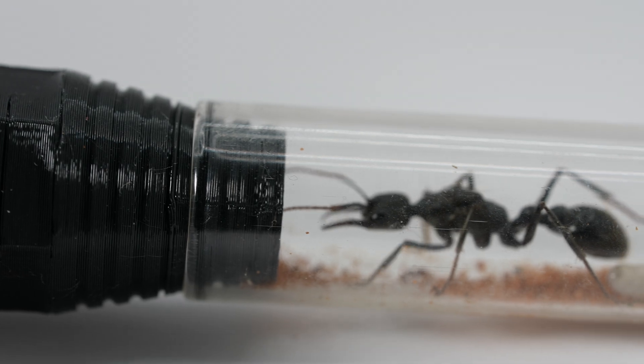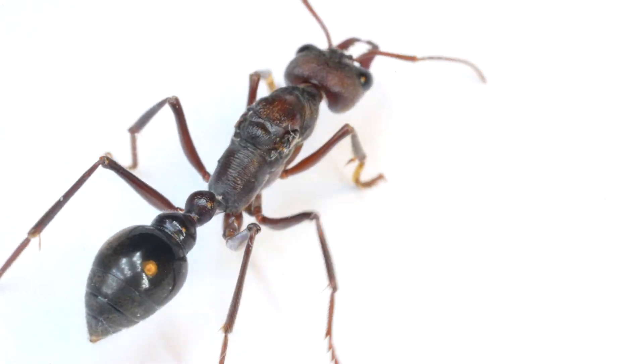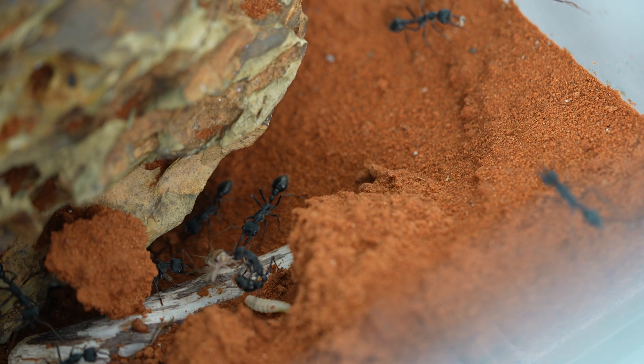This type of bull ant is actually one of the most dangerous ants in the world. They are known for their venomous sting, which is potent and can cause severe reactions resulting in hospitalisation. We'll watch later how their sting incapacitates a cricket.